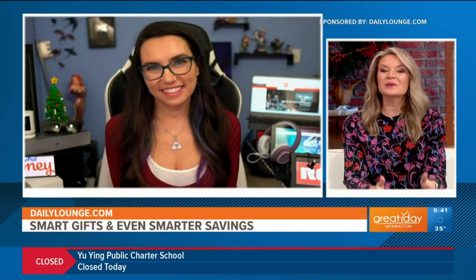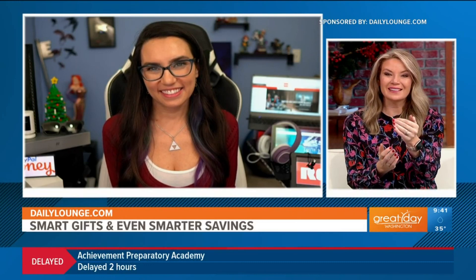So these are just some of the gift ideas I have. You do have 10 days left, and I'm looking out to save you money as well. For more information on anything I've talked about today and more gift ideas, feel free to visit dailylounge.com. Thank you, Tricia — we always want to save money. Happy holidays. And to check out these gifts and more, head to dailylounge.com.